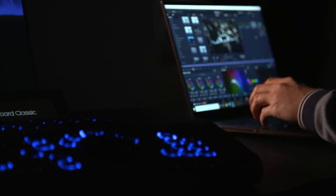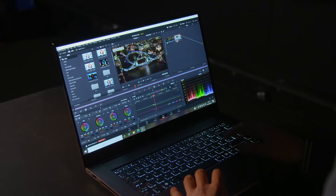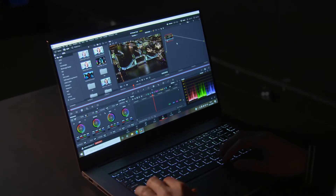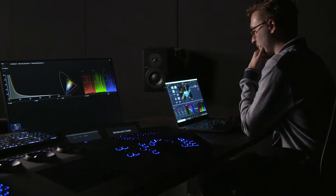As a colorist, when I first opened up the laptop, the obvious first thing to look at was the screen. The colors on the screen are stunning. It can achieve P3, it can hit 600 nits. It's a beautiful, beautiful display, as you would expect from a DreamColor.